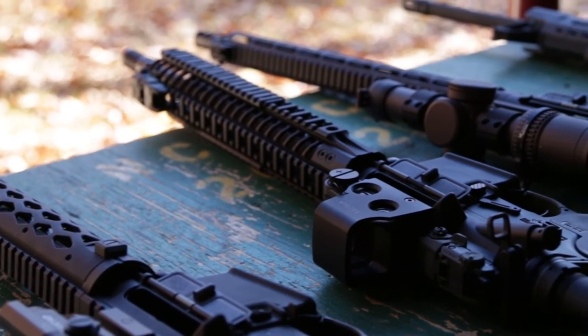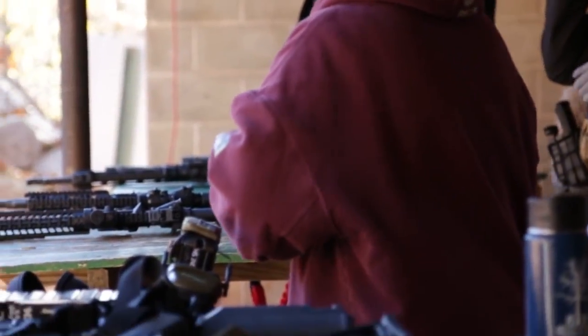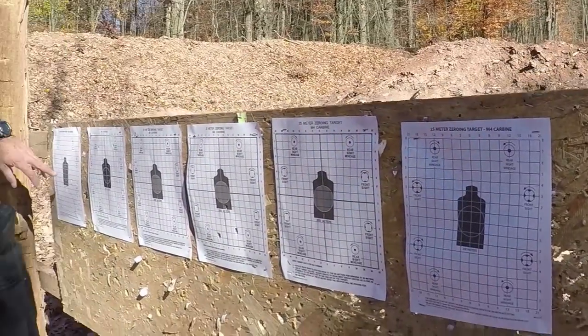We then moved on and we battle sighted our rifles. Today we battle sighted at 50 yards — I prefer 25, but 50 wasn't bad. Got everybody on paper, got them close enough.